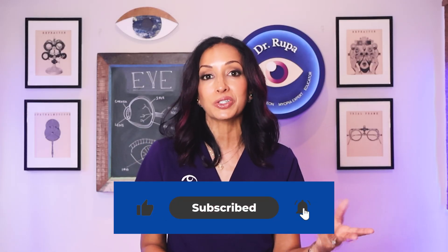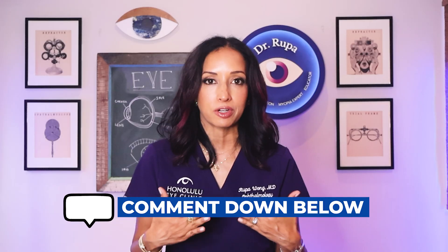To recap: Essilor's Stelis lenses are the very first FDA-authorized eyeglass lenses that not only correct vision so your child can see far away, but also slow the progression of nearsightedness. They have a unique lenslet design, strong clinical trial results, and have been used across the world for many years. If your child has been diagnosed with nearsightedness, talk with your pediatric ophthalmologist or optometrist about whether Stelis might be a good option, and also discuss low-dose atropine and MySight contact lenses. If you found this video helpful, please hit subscribe, like, and comment below — especially if you're in a country that already has access to Stelis lenses, I'd love to hear from you. Until next time, I'm Dr. Rupa. Bye for now.